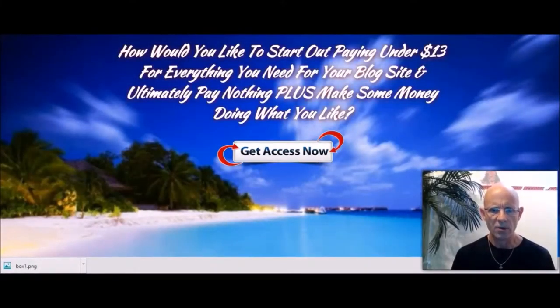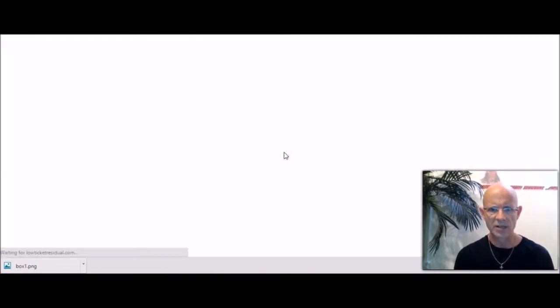If you're paying more than $10 a month to have your blog site hosted, that's crazy in my humble opinion. So let's get started. Right below this video is a link — LowTicketResidual.com — and this is the page that you're going to see. You click on the Get Access Now button.